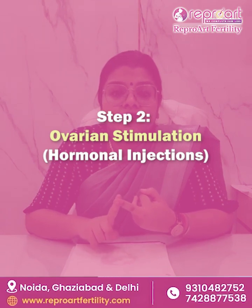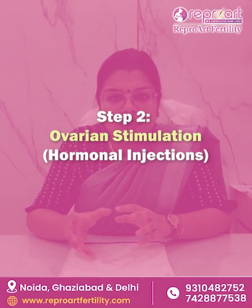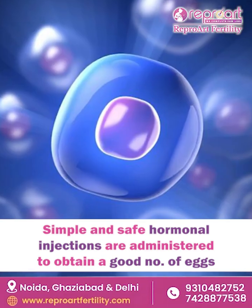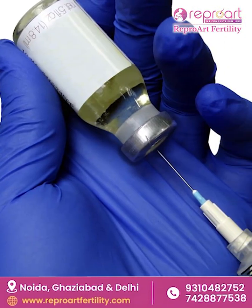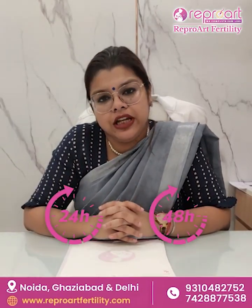The second stage of IVF is when we start you with some hormonal injections. These are very simple injections, so that we get a good number of eggs from your ovaries. These injections are absolutely safe and get washed out in nearly 24 to 48 hours.